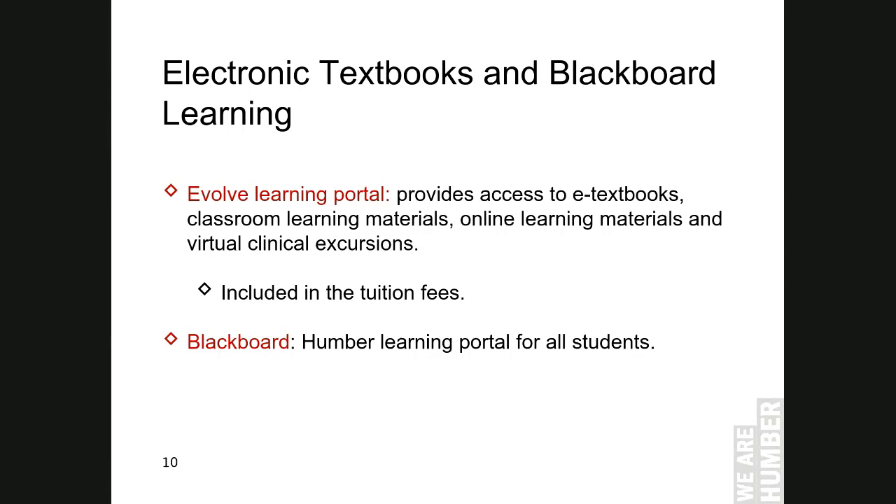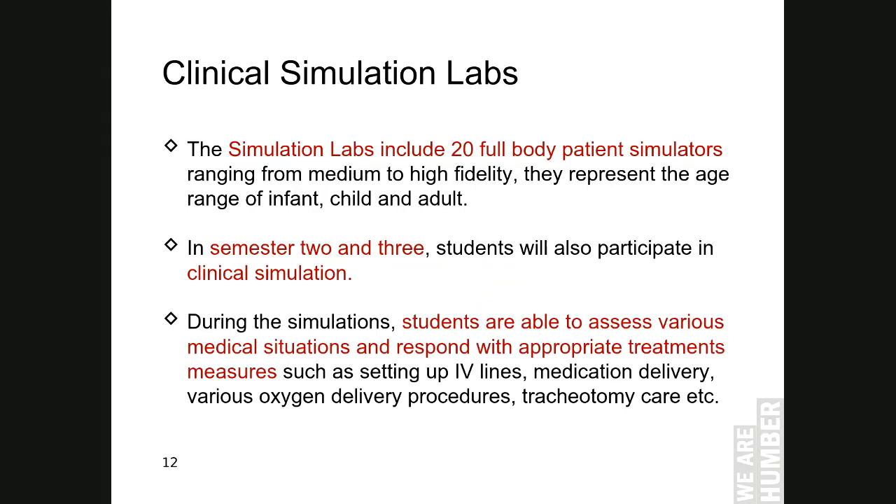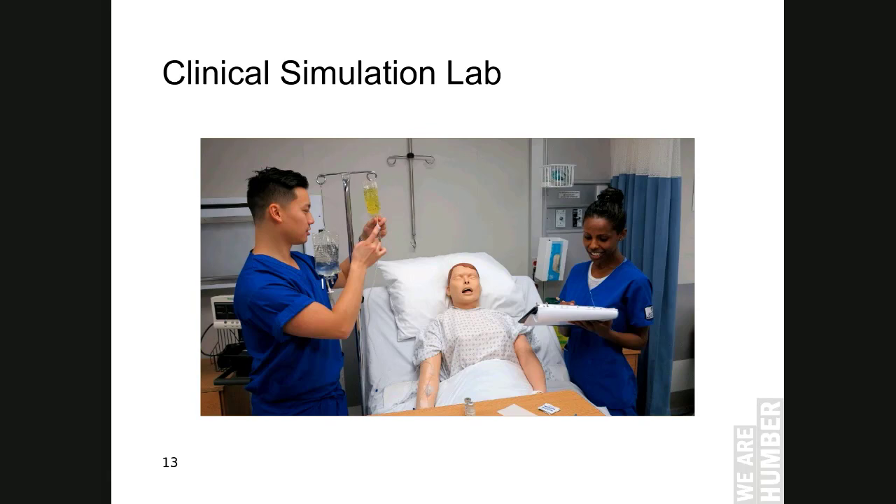Our students practice and learn in our bioscience and health science labs. Our labs are well equipped with the latest sim mannequins and other learning equipment, which is conducive for practice and learning. The sim labs include 20 full-body patient simulators representing the age range of infant, child, and adult. In semesters 2 and 3, students participate in clinical simulation, which allows them to assess various medical situations and respond with appropriate treatment measures. The following picture shows an example of our student nurses practicing these skills in the lab using the sim mannequins.